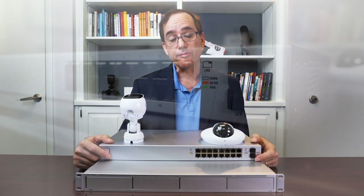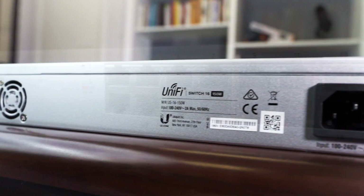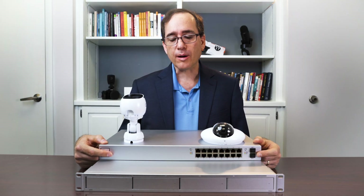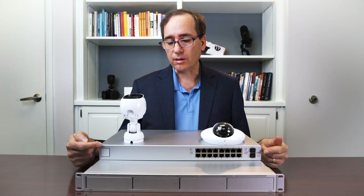This is a Ubiquiti switch — really nice switch. We actually use the same switch to power all of our phone systems. High quality switch, they rarely ever break, really durable industrial business-level stuff.